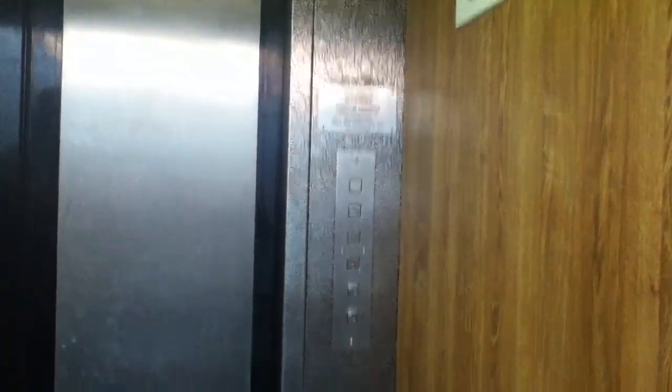Sound back a little bit. Here we are at G. Big bump. Let's exit the elevator and that's it.